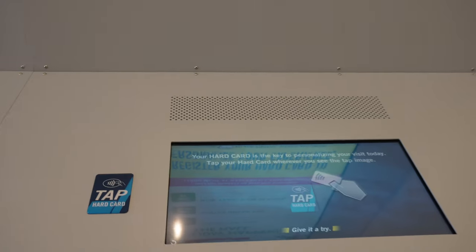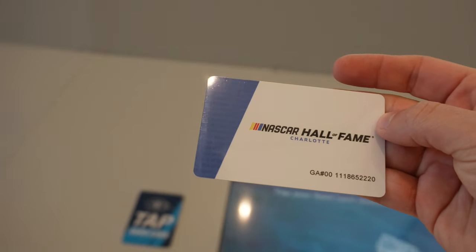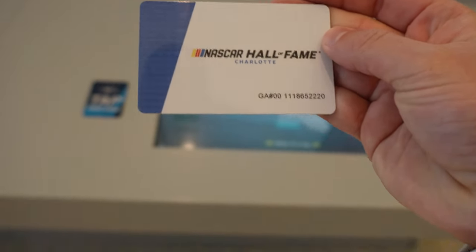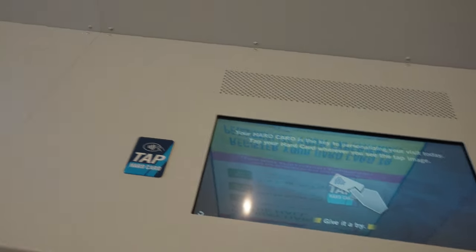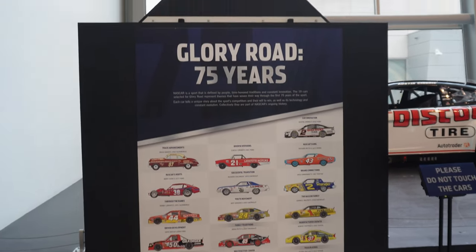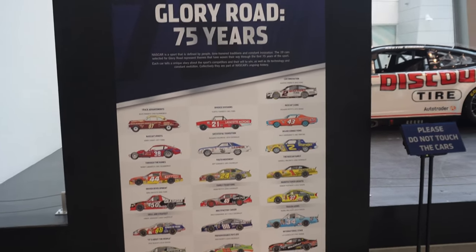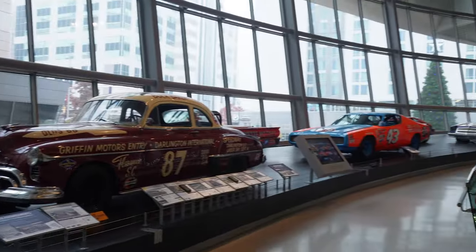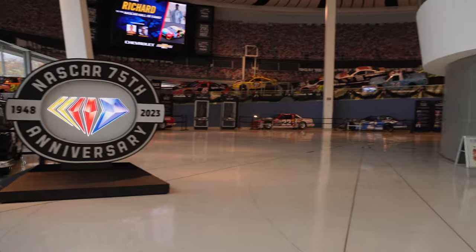On this screen we had to register a hard card. I wish this was a real hard card that we could get to another racetrack with, but we had to do that. So now we're going to go explore and see what they've got here.